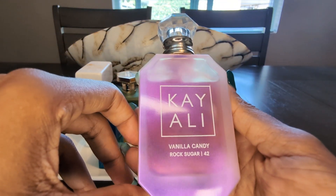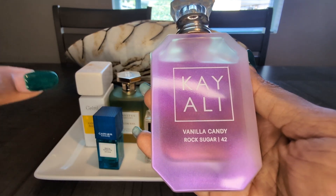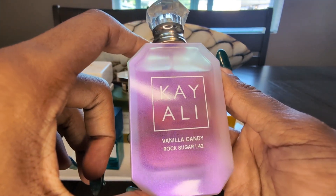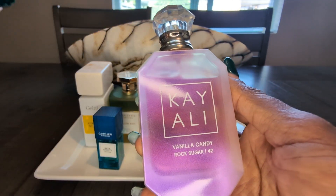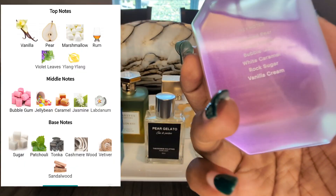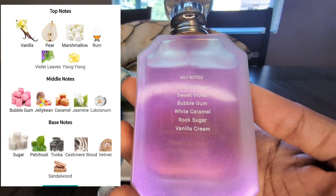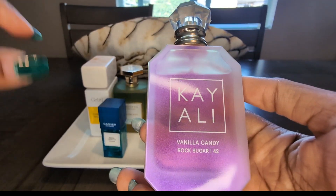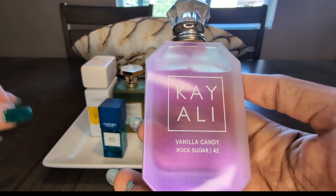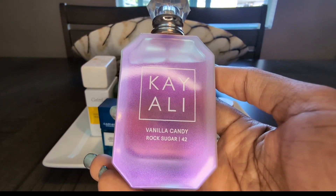Next up, we have the newest release from Kayali, which is Vanilla Candy Rock Sugar. This is a sweet bomb — like, when I say a sweet bomb, I mean the whole candy factory exploded up your nose. This is absolutely spectacular. It's bubblegum, pear, vanilla, white caramel, rock sugar, sweet violet. It really has beautiful notes to it. Definitely a daytime fragrance I'll be picking up for this month and probably for the rest of the summer. And that is Kayali's Vanilla Candy Rock Sugar.